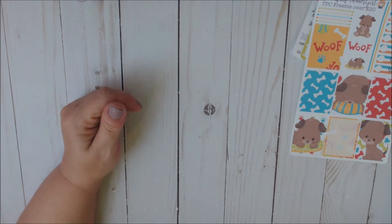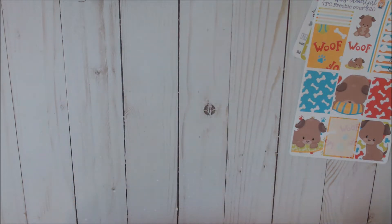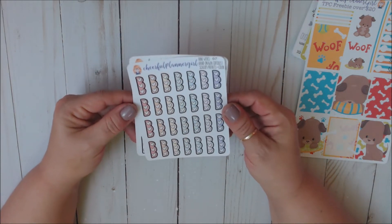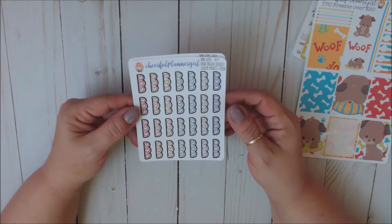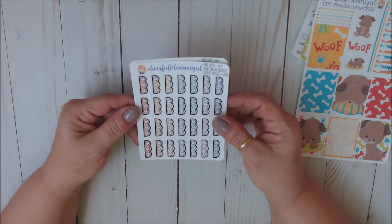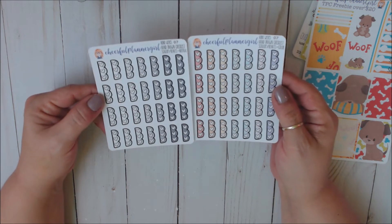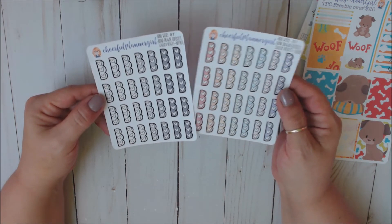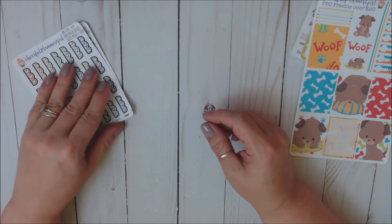So let's jump into what I ordered. I ordered a ton of stuff for my Hobo Michi — go figure, right? I ordered these Hobo Weeks hand-drawn heart checklists in the scalloped colorful version. I love these for my Hobo Michi; they are going to be perfect. And then I also got them in the neutral. I'm excited to start using those.